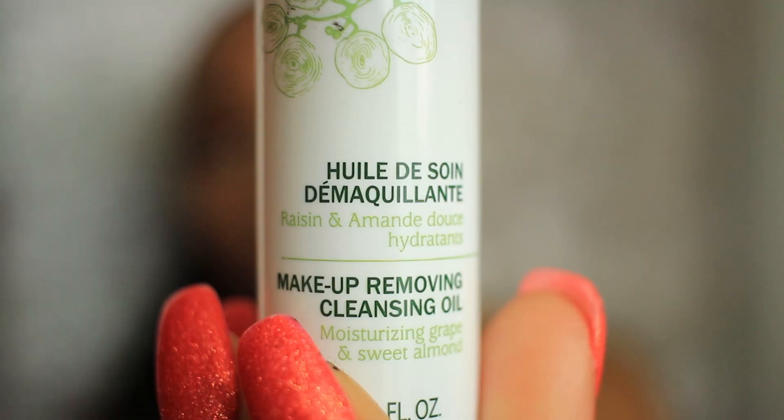If you're wearing a full face of makeup like I am today, the most perfect thing to use is the cleansing oil. It's really, really oily, but just put one squirt. One squirt is enough — put it all over your face, then literally get a nice cotton pad, wipe it off and you're good to go for washing your face.